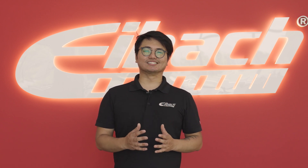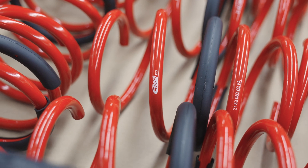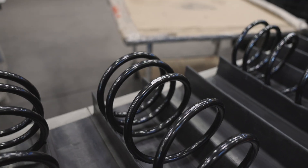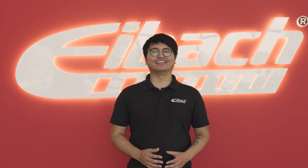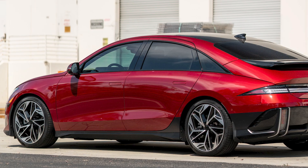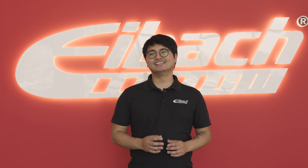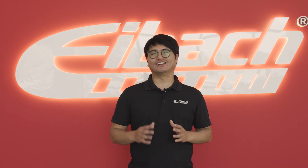Hey everyone, my name is Vittorio and this is our weekly recap. In the garage this week we brought in a Hyundai IONIQ 6 and we tested a prototype set of our pro kit. While the kit looks good, there are still some minor revisions to be made, so we'll get back to you as soon as this car is ready to go.